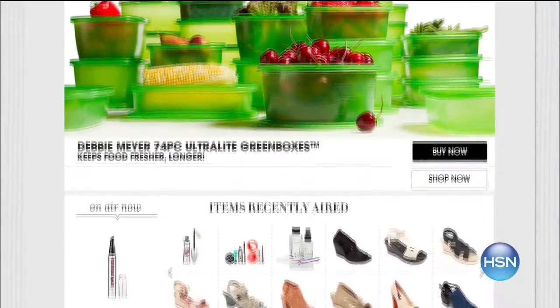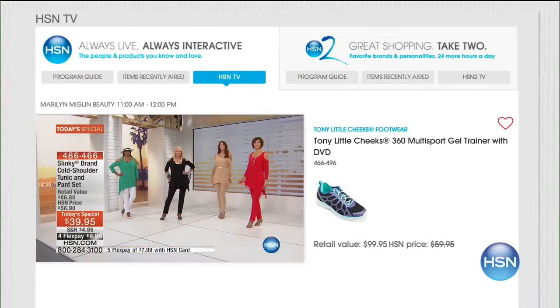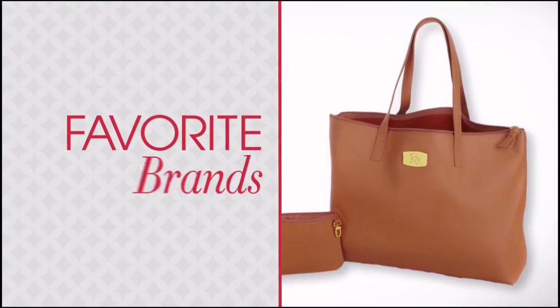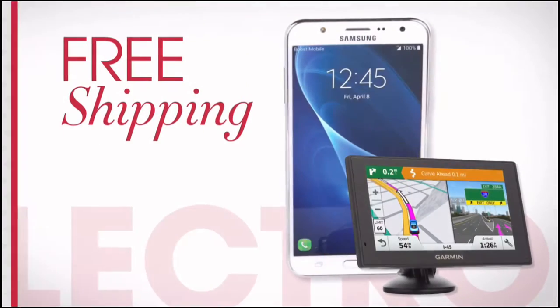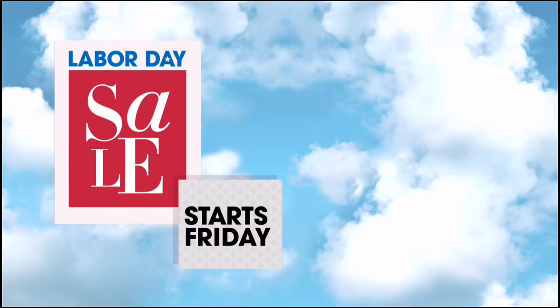HSN.com is your go-to place for shopping. Our homepage is where to find recently aired items, our daily 10 faves, and our weekly 25 most-wanted list. HSN is streaming live 24/7 on your laptop, tablet, or phone. It's HSN's Labor Day sale — enjoy four days of special pricing on brands like Bissell, HP, and Concierge Collection, with four or more FlexPay on everything all weekend, free shipping on all electronics, free shipping on all NFL, and five FlexPay and free shipping on all mattresses. HSN's Labor Day sale starts Friday, only on HSN.